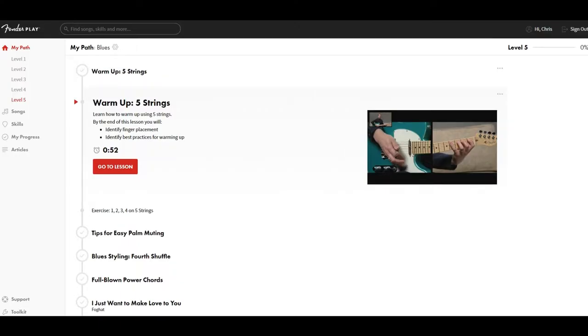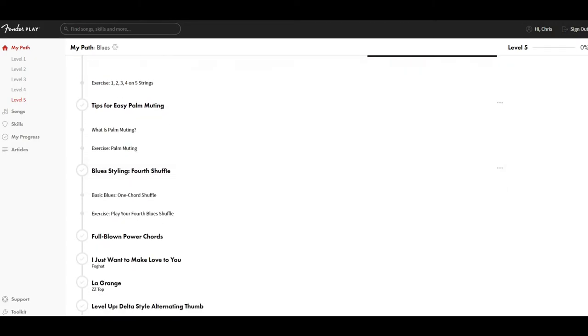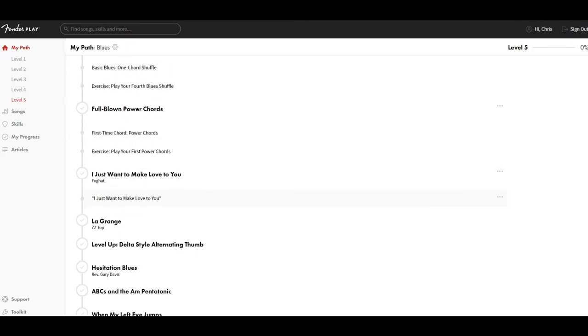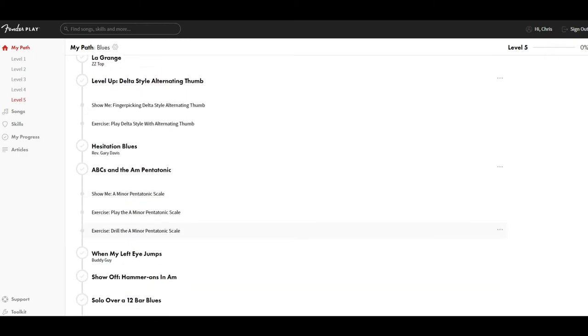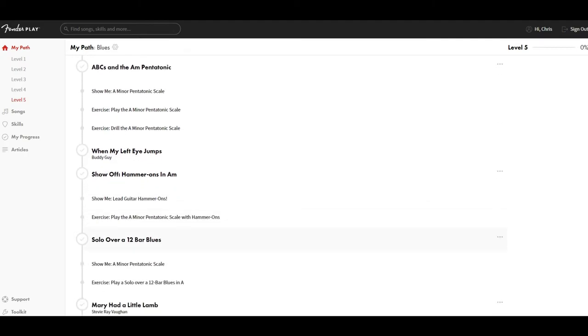Now, this is probably the worst aspect of the site. While Fender Play is great for beginners, if you have been playing for more than a few years, there's not much here for you at the moment. Of course, there are songs and technique lessons that may teach you something new, and there's no reason not to try out the 14-day free trial. But the truth is that the content for advanced players is very limited. This is probably due to the fact that they've only been going for a few years, so hopefully it will get better.